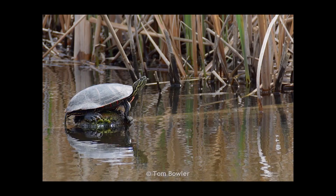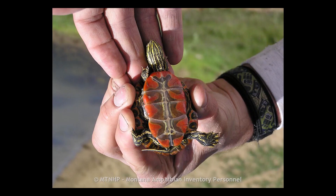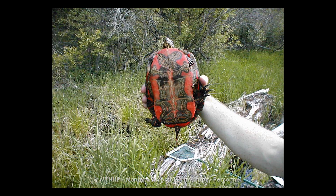The most widespread and probably most well-known turtle in the state is the painted turtle. They are in the pond turtle family and can be found in lakes, ponds, reservoirs, and slow-moving water all over the state. They can be identified by the beautiful red and yellow markings under their shell and yellow lines on their head, neck, and legs.